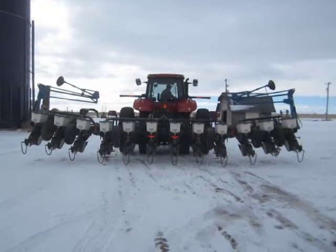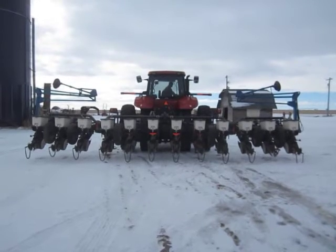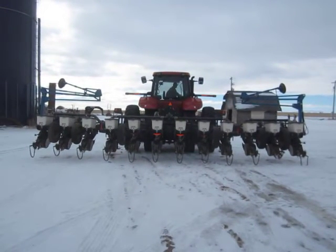It is selling with the original Kinsey meters. The tires are 7.6-15. For more information, call Ted at 308-227-9430. Thank you for visiting BigIron.com.